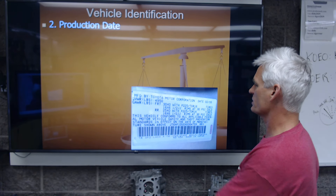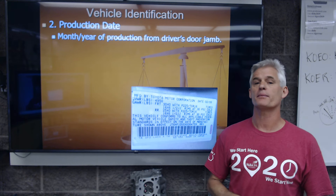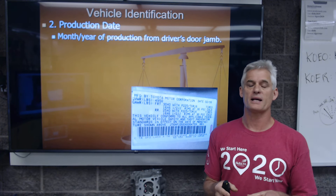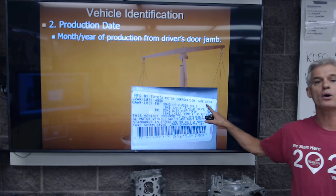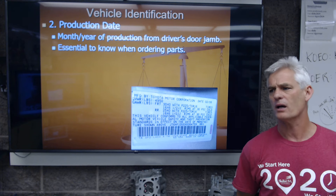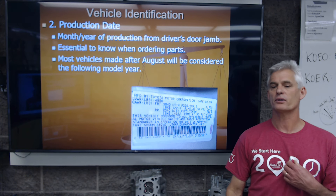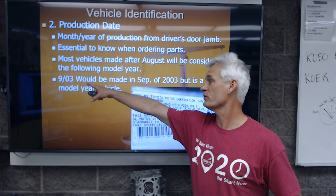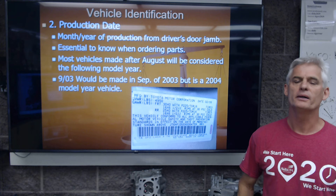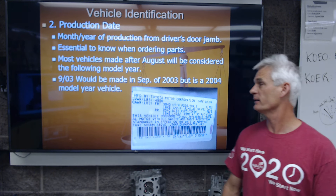On the sticker in the door jamb we have what's called a production date. The production date is the month and year from the driver's door jamb that this car was assembled on the assembly line. The engine may have been made three weeks before and the transmission a month before, but this is the month and date the car actually rolled off the assembly line. This one is 02 of 99 — so February of 1999. This is essential to know when ordering parts because cars made in a different month will actually have different parts. Most vehicles made after August in a model year will be considered the following model year.